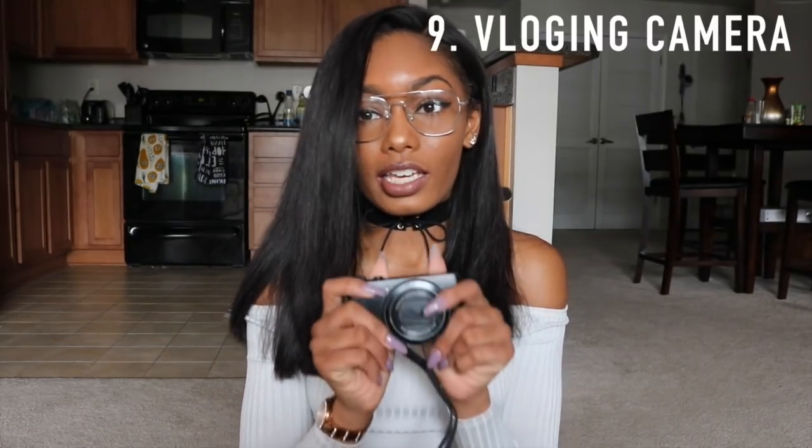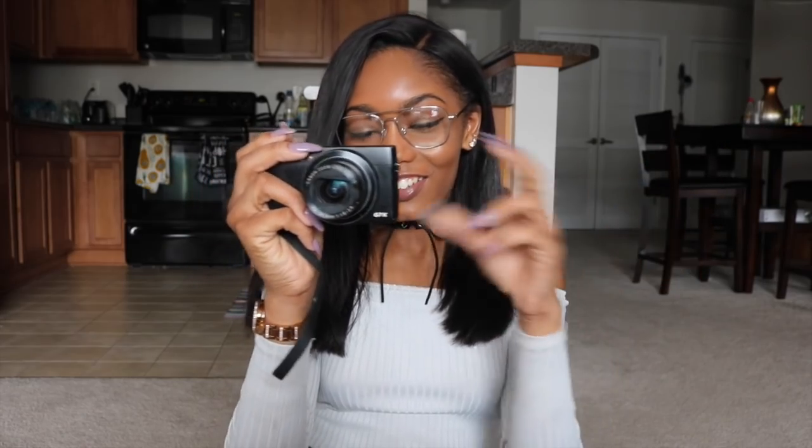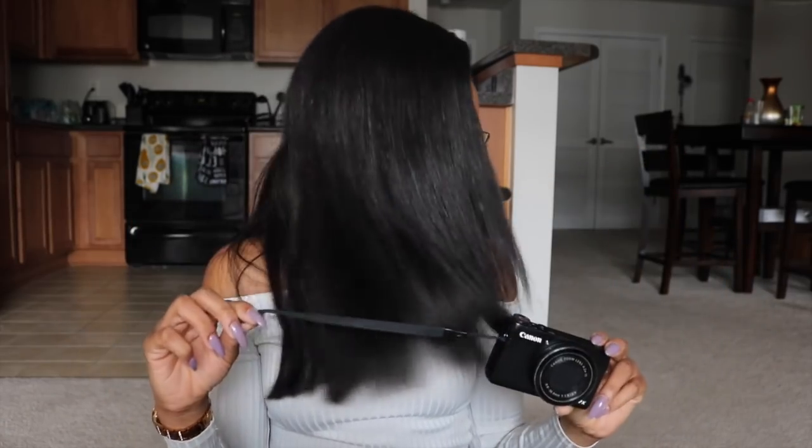I also keep my vlogging camera in my bag because I do vlogs all the time — I literally already vlogged today. This is the Canon G7X — make sure you guys go check it out. It's a great camera, very clear, and it's very small and convenient. You can just put it right in your bag, turn it on, and start vlogging.